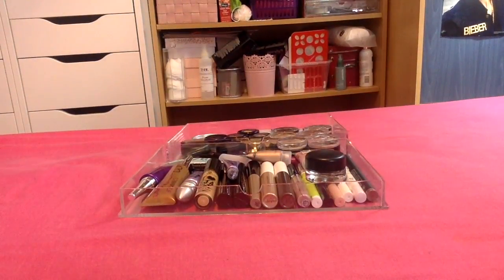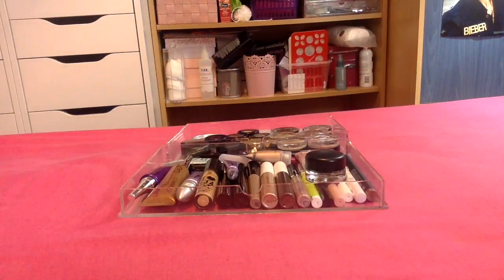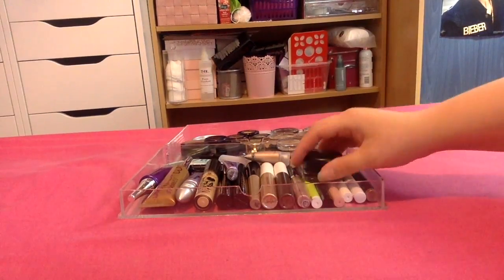Hi guys, welcome back to my channel. So today I'm doing another declutter for you. This is going to be my cream shadows, my shadow sticks and also my eye primers. So let's have a quick look.